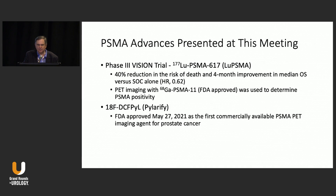We're going to talk about PSMA targeted therapy and some of the advances that have been presented at this meeting. The VISION trial is really groundbreaking, showing a 40% reduction in risk of death and a four-month improvement in median survival compared to standard of care alone. The hazard ratio is 0.62, and we're going to need PET imaging with gallium PSMA-11 to determine PSMA positivity.